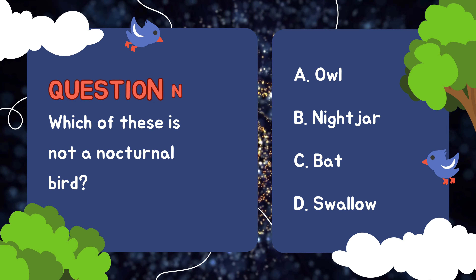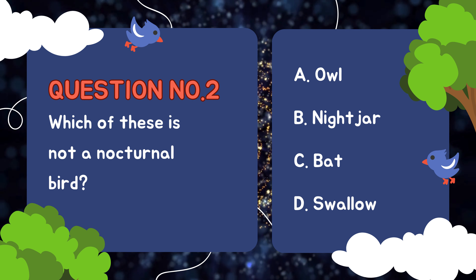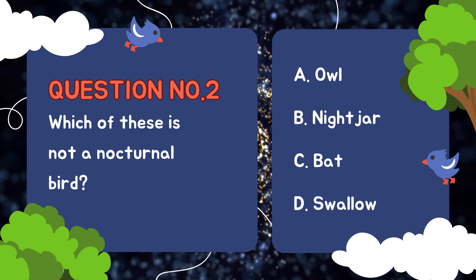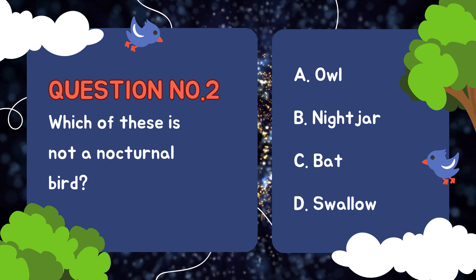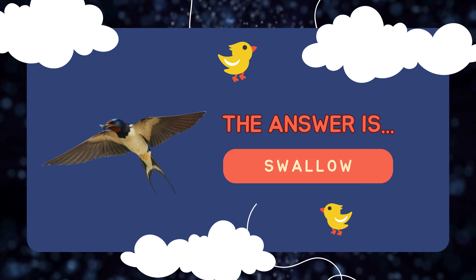Question number two: Which of these is not a nocturnal bird? A. Owl, B. Nightjar, C. Bat, D. Swallow. The answer is swallow!